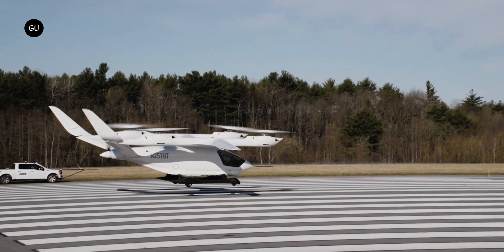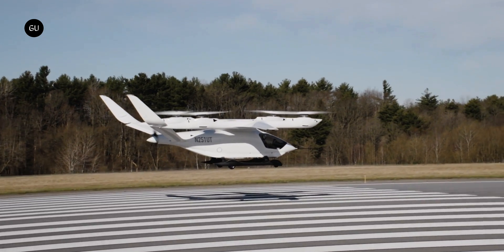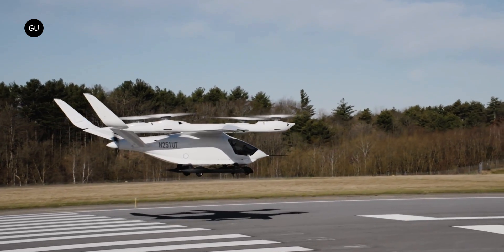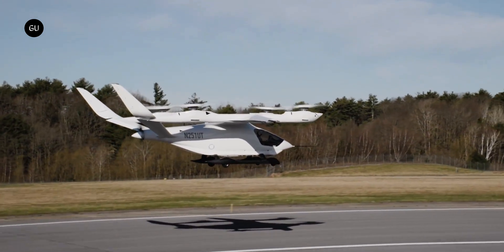Now it's taken another major step, becoming the first to perform a successful transition from helicopter-style hovering to airplane-like cruising, with a pilot on board. And it's kindly captured the achievement on video.